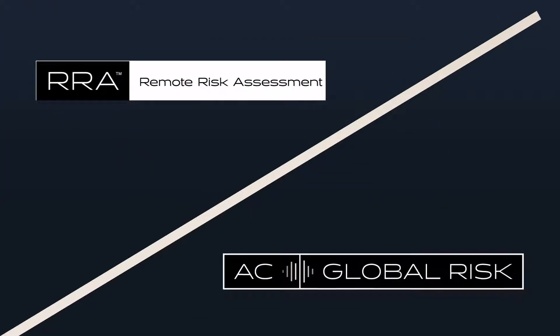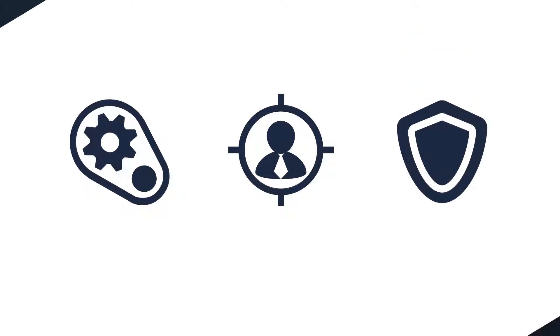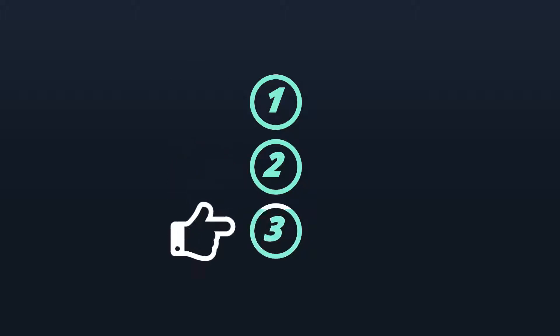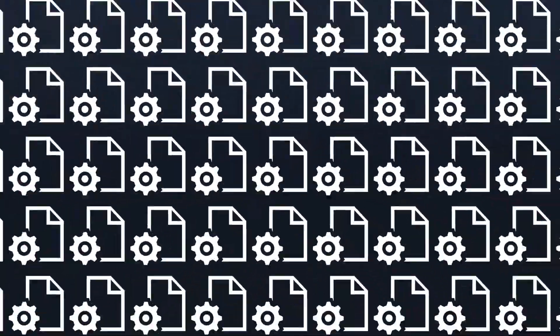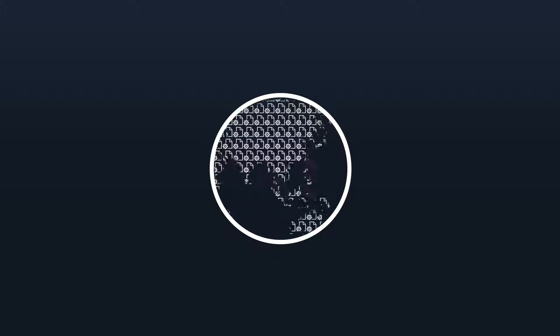Remote Risk Assessment, offered exclusively by AC Global Risk, is the world's first automated, high-throughput risk screening system, purposefully designed to enhance security and safety. The RRA process is simple to implement and quickly assesses the human voice for risk in any language. Further, RRA is automated, cost-effective, extremely accurate, and can conduct hundreds to thousands of risk assessments simultaneously from multiple locations worldwide.